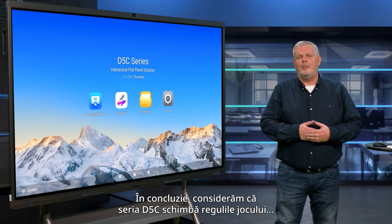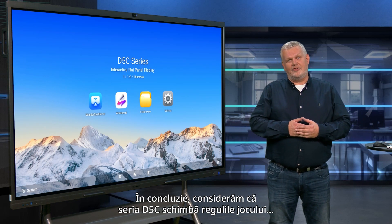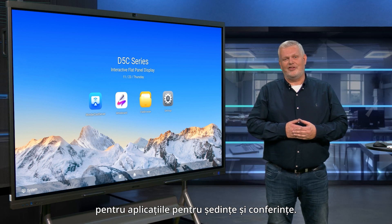In conclusion, we believe the D5C series is a game changer for meeting and conference applications.